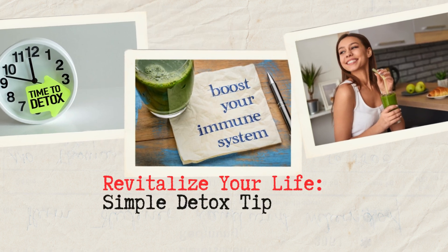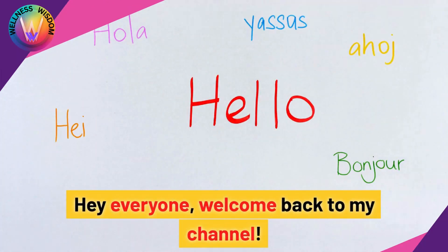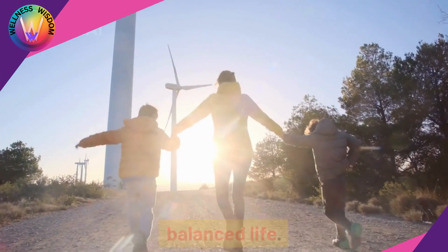Revitalize your life. Simple detox tips for mind, body, and soul. Hey everyone, welcome back to my channel. Today I'm sharing some fantastic detoxifying habits to help you live a healthier and more balanced life.